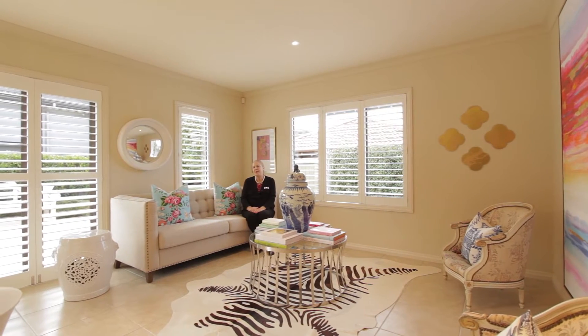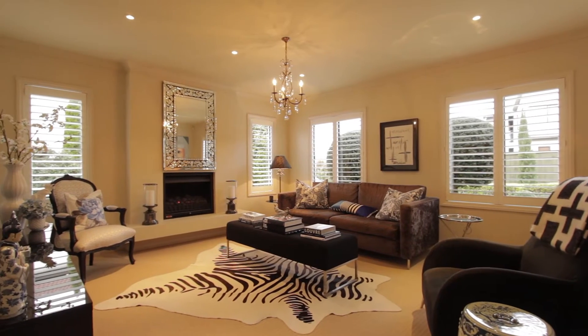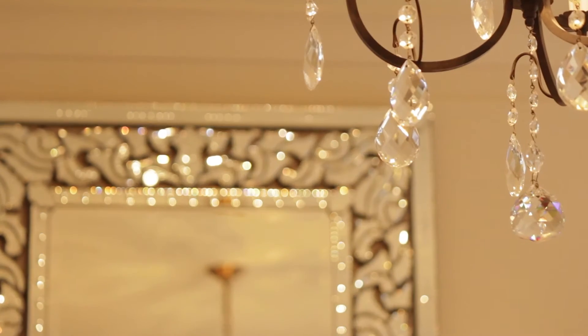Sitting in this spacious family room, I get the luxurious feeling from the shutters that are on the doors and the windows. And then we move into the main lounge, where you have that fabulous gas fire. It's a super separate lounge.